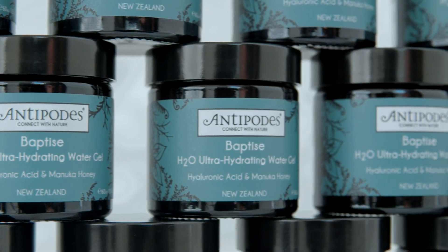I'm sitting in our skin lab at Antipodes HQ in Wellington, New Zealand. Beside me is our new BAPTIZE H2O Ultra Hydrating Water Gel.